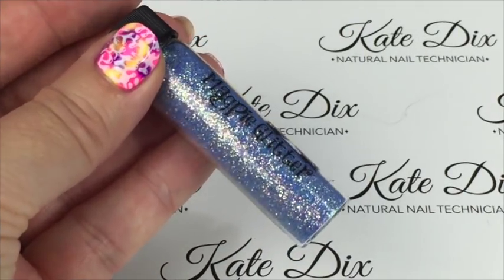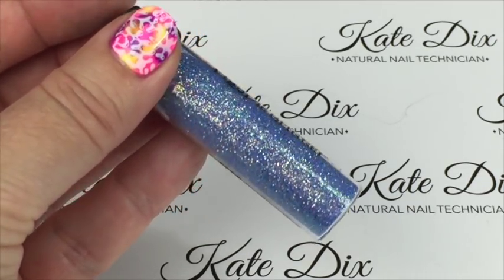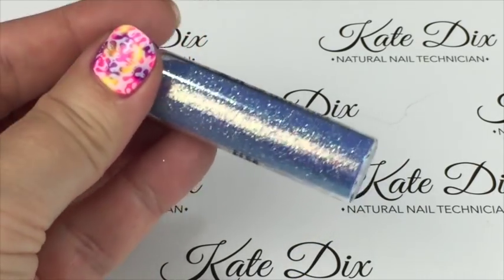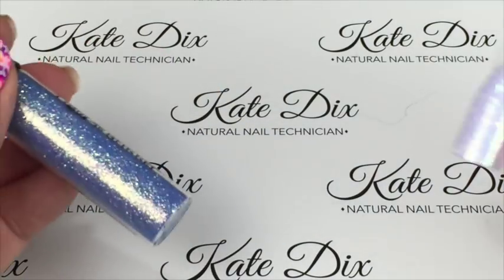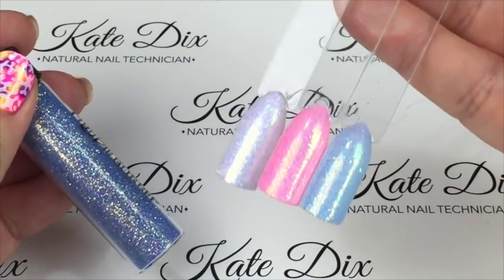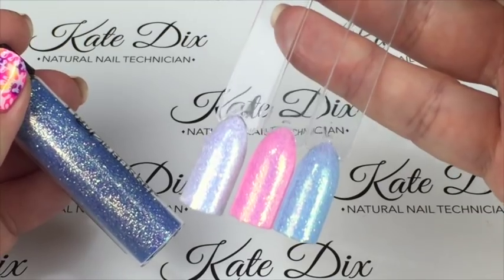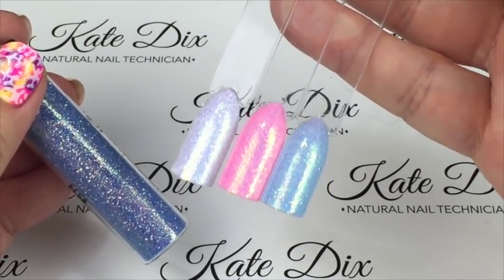Next up is this beautiful pale blue translucent iridescent glitter, and as you'll probably realise, this one is called Elsa. I've done it over three colours — white, pink, and blue. I dare say my little niece will want some Frozen-inspired nail art coming up!